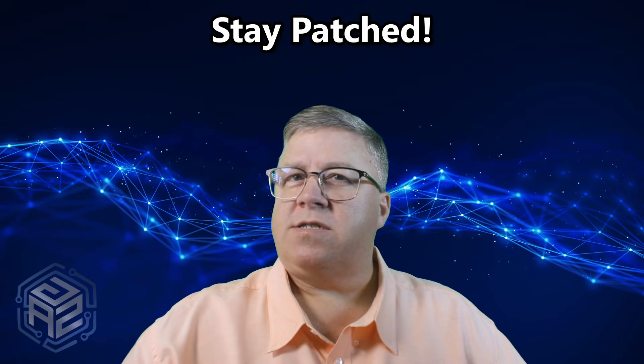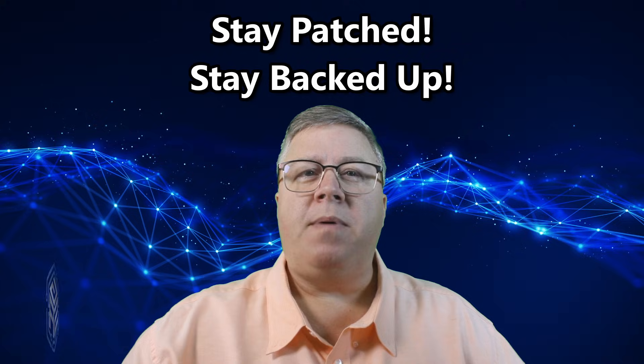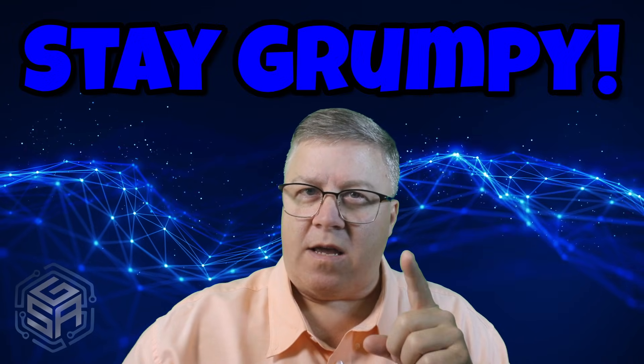And that'll be it for now, my friends. Remember: stay patched, stay backed up, and of course, stay grumpy.